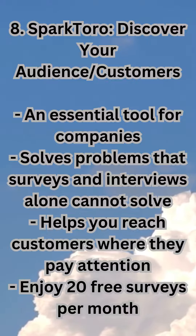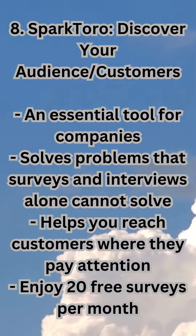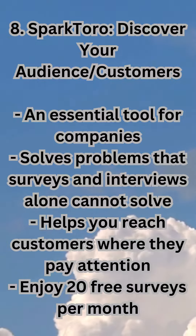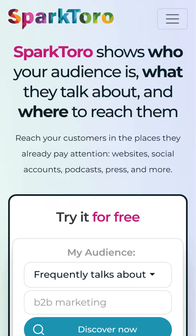8. SparkToro — discover your audience and customers. An essential tool for companies, it solves problems that surveys and interviews alone cannot solve, and helps you reach customers where they pay attention. Enjoy 20 free surveys per month. sparktoro.com.